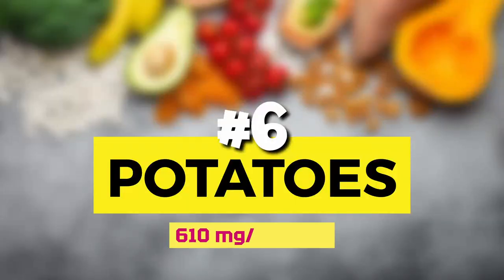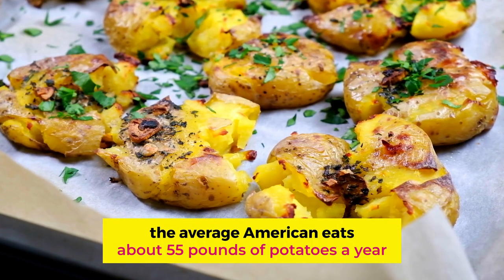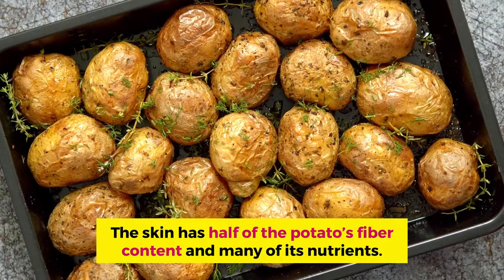Number 6: potatoes. One medium-sized baked potato (flesh only) has 600 mg of potassium per serving. Of all the vegetables Americans eat, potatoes are among the most popular — the average American eats about 55 pounds of potatoes a year. They are often misunderstood and can be part of a healthy diet. Don't fry them — bake them or roast them. Potatoes are a starchy vegetable, like sweet potatoes, lentils, and beans. They have a lot of fiber and other nutrients. To get the full nutrition, don't peel your potatoes — the skin has half of the potato's fiber content and many of its nutrients.